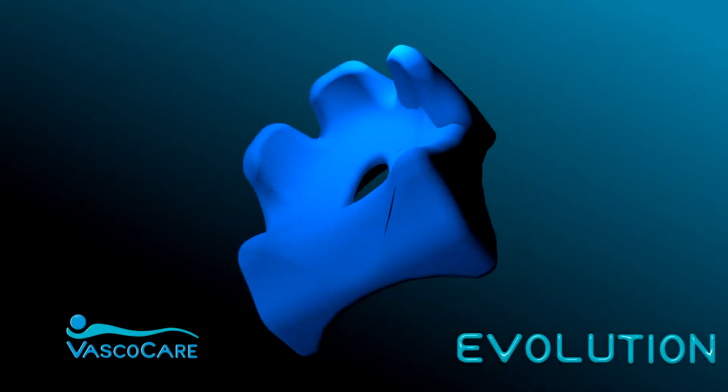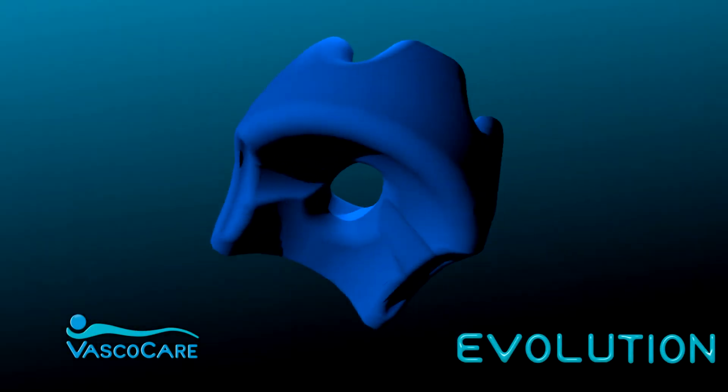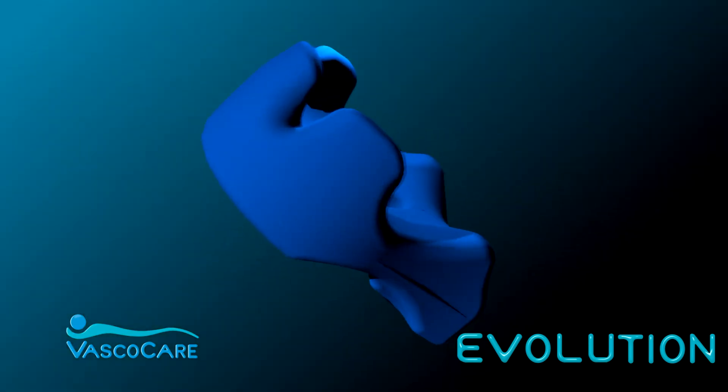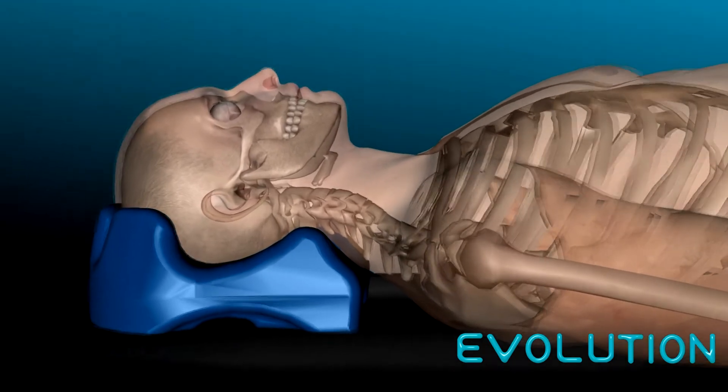The supine head positioner has an occipital opening that ensures no pressure is placed on the occipital bone, and this helps to prevent the formation of decubitus ulcers and pressure alopecia. It also provides better neck support.